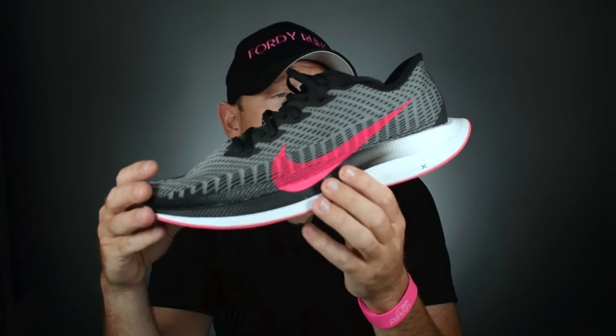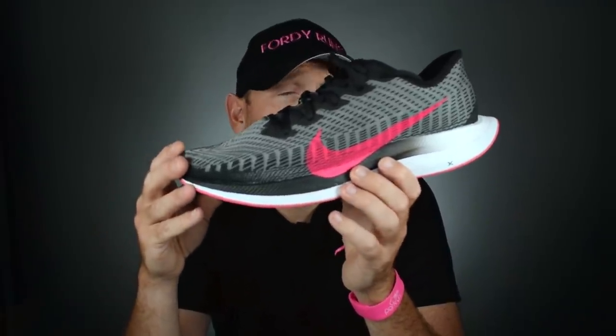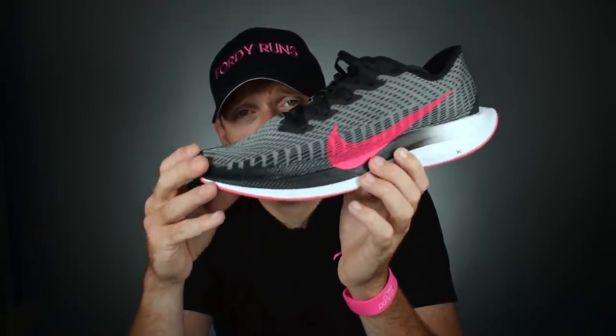I know there are still people running in these — let me know in the comments if that's you. I think this is one of the best daily trainers ever made, if not the best running shoe ever made. Is it the Pegasus Turbo 2, the Clifton 1, the Nike Pegasus 33 or 32? Looking over at the museum — we've got a Pegasus, the Alpha Fly, the Vaporfly, the Nike Four Percent — one of the first carbon racing shoes. Hang on, let me grab it.